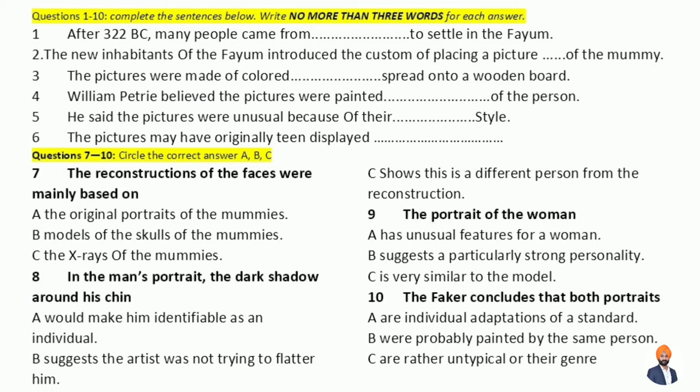The name 'mummy' actually comes from an Arabic word meaning an embalmed body. These newcomers made one distinctive innovation though: after binding the mummy, they laid over the face a picture representing the person inside. The portraits look like oil on canvas, but they were actually produced using a technique called encaustic, where the artist applies pigmented wax to a wooden board with a small spatula.